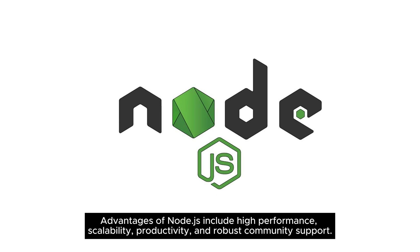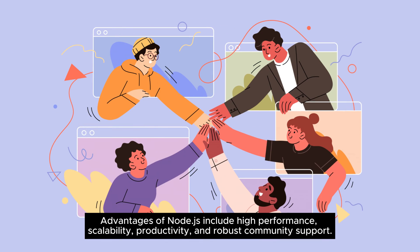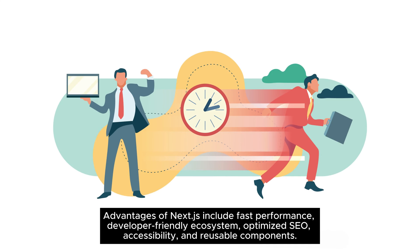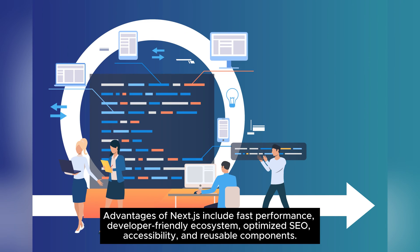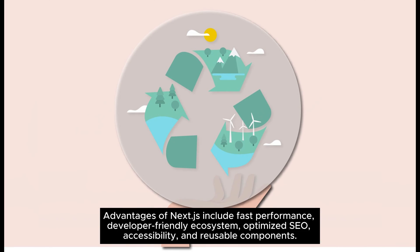Advantages of Node.js include high performance, scalability, productivity, and robust community support. Advantages of Next.js include fast performance, developer-friendly ecosystem, optimized SEO, accessibility, and reusable components.